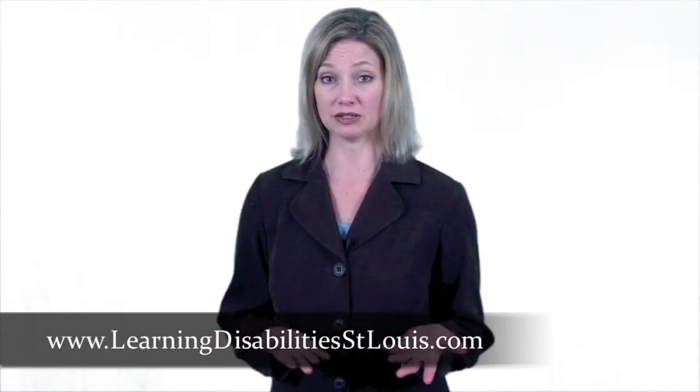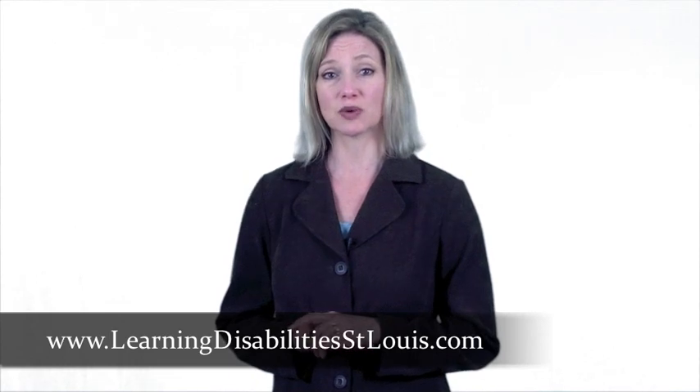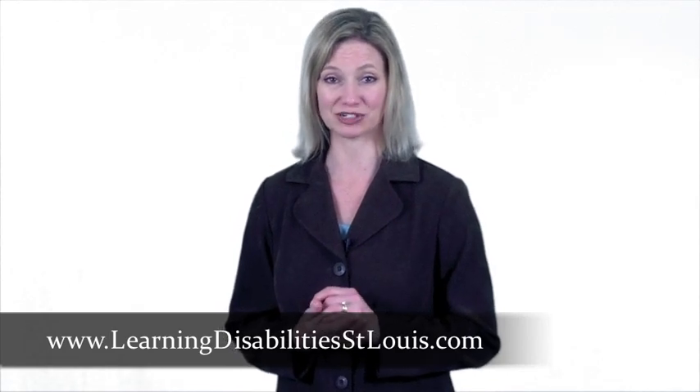For more information about brain mapping, QEEG, or neurofeedback therapy, be sure to visit our website, www.learningdisabilitystlouis.com, and download a free copy of Dr. Collins' Special Report.